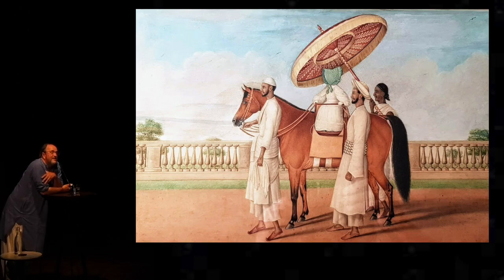And particularly for the English, their dogs and their horses, which they always care so passionately about.